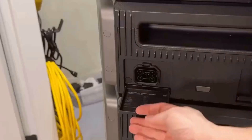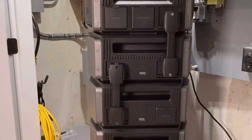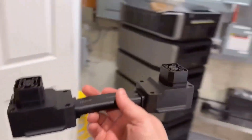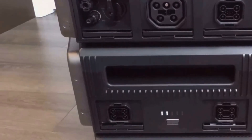What truly sets the Delta Pro Ultra apart is its expandable capacity. Starting with a 6-kilowatt-hour battery capacity, the system is easily expandable up to 90 kilowatt-hours. This capability is like having a safety net that guarantees you're equipped for both everyday needs and unforeseen circumstances.